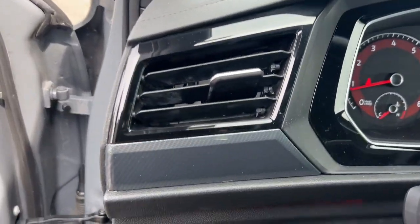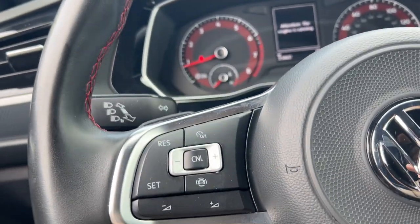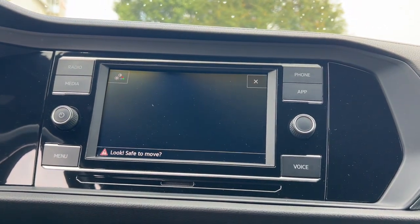Touchscreen infotainment system, keyless entry, heated mirrors, backup camera, steering wheel audio controls, electronic stability control, dual-zone AC, aluminum wheels, heated front seat, alarm.